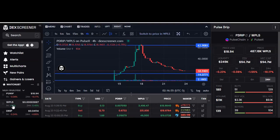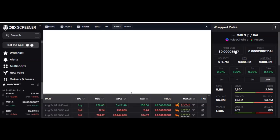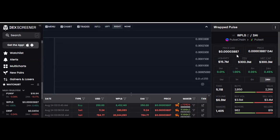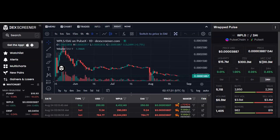Let me show you something — this is PulseX, which is what this token is quoted in. PulseX has a market cap of around 300 million dollars. This Pulse Drip token came out about a week ago and even now, after falling 70 percent in value, you would still have to believe it is worth about a third of the entire PulseX chain. That's called a comp — a comparison.